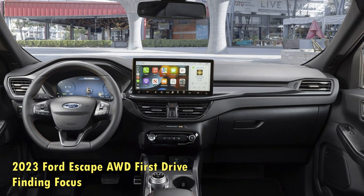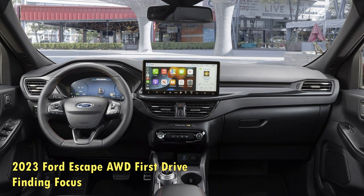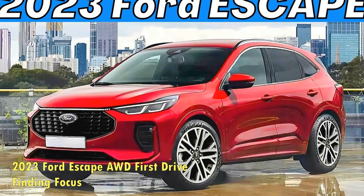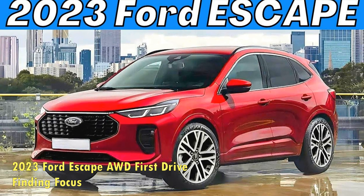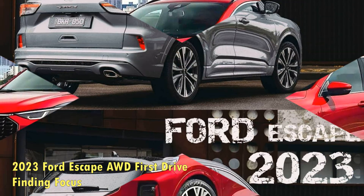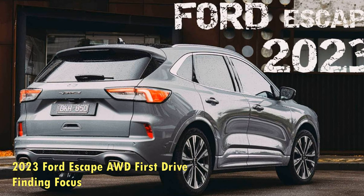When Ford, followed by Stellantis and GM, announced it was giving up on cars to focus on crossovers, SUVs, and trucks, many bemoaned the death of the American car. Yet our drive of the updated for 2023 Ford Escape proves that the car is alive and has been thriving right under our noses this entire time.